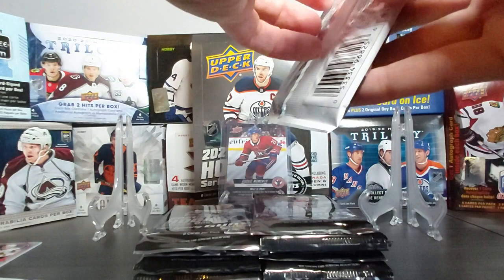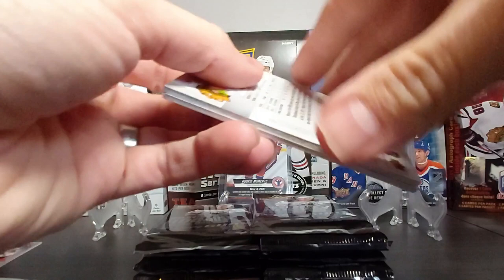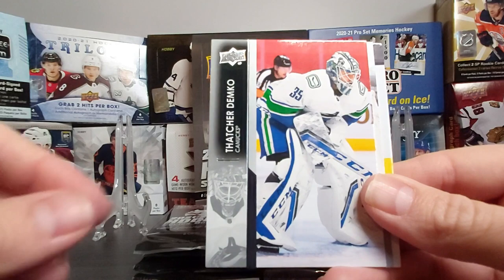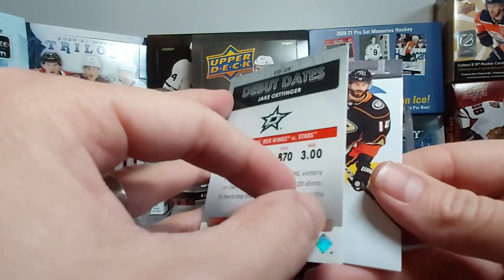Did you buy a couple of boxes pre-sale or are you hoping your local card shop will have some today, or did you participate in breaks? Let me know. Johnny Gaudreau, Filip Zadina, Thatcher Demko — who's doing really well right now. We have a Debut Dates card of Jake Oettinger, January 28, 2021 — another different insert. Adam Henrique, Troy Terry, Claude Giroux.